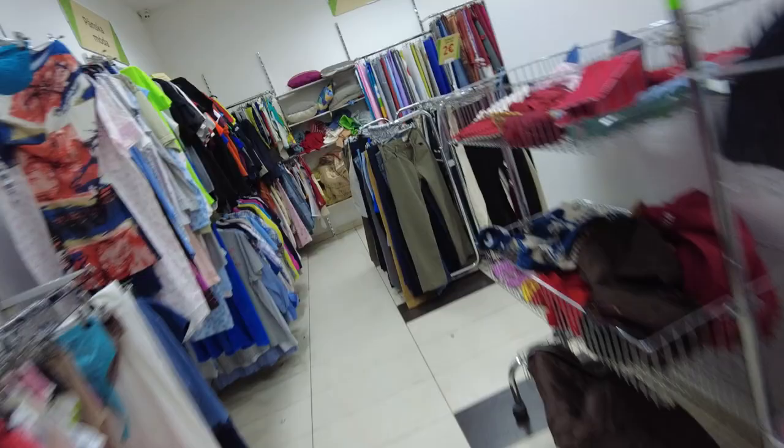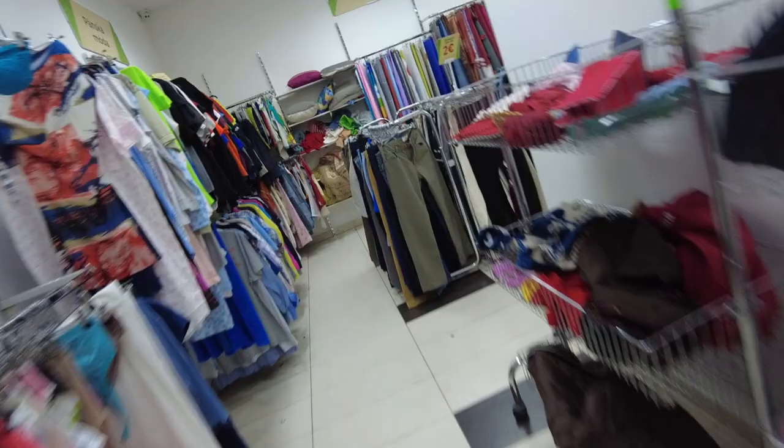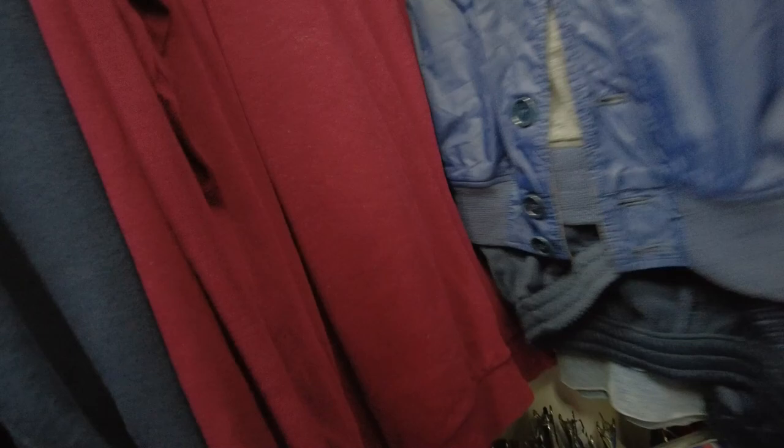In this thrift store the first thing we came across was a vintage Canterbury Australia rugby shirt, or polo shirt. Then an Aspesi bomber nylon jacket. Aspesi is a great brand — very high quality, very soft nylon — and they sell all the time when I find them.